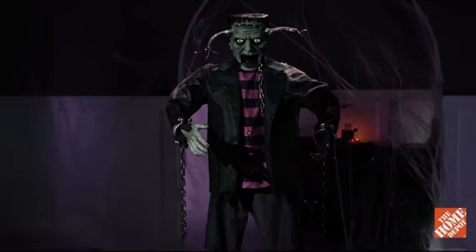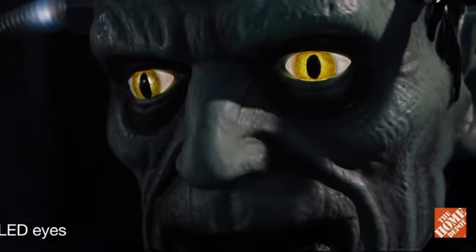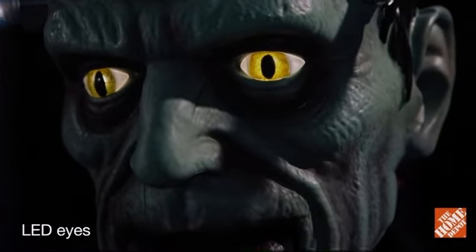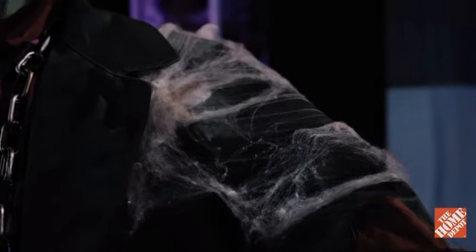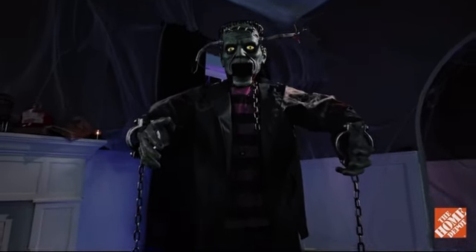People say he's sensitive, but the only emotion you'll see in his glowing eyes is rage. With patchwork clothes, tattered pants, and cobwebbed shoulders, this monstrosity looks like he's been to the grave and back.